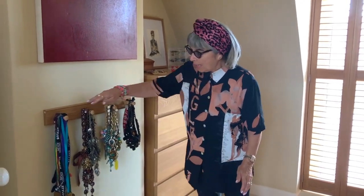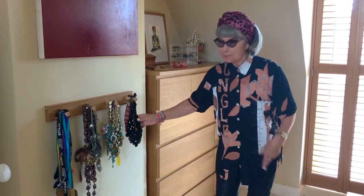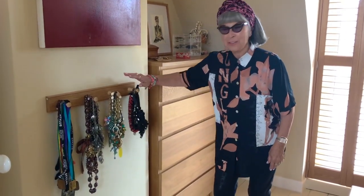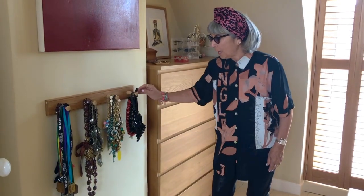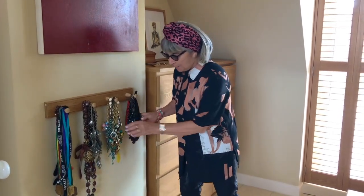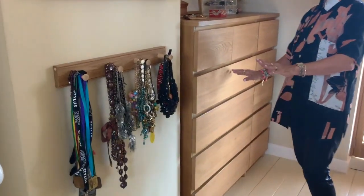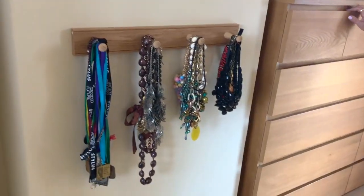So here we are in my boudoir, my bedroom. My friend Leah put that up — or rather, David put that up for me — and this is where I hang my many necklaces. It looks quite nice and it's really tidy.